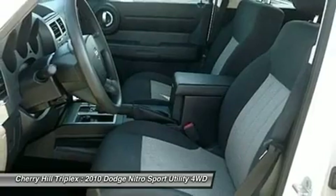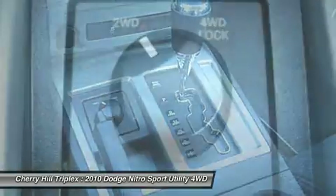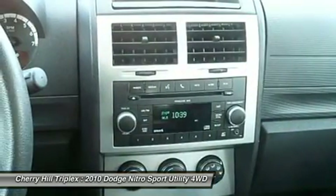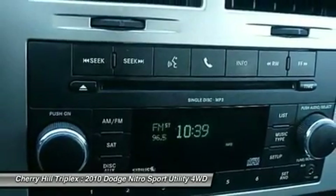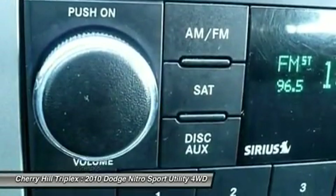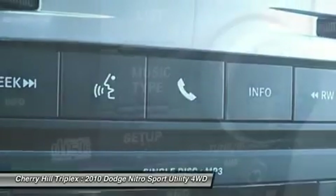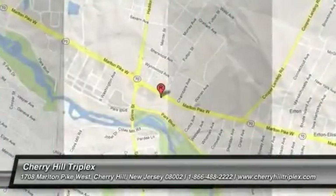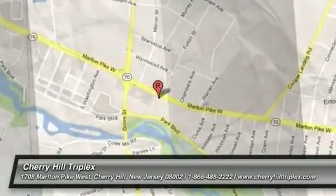If you like it online, you'll love it in your driveway. Take it for a spin today! I'll see you next time!